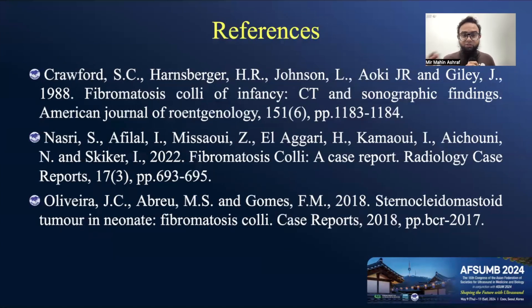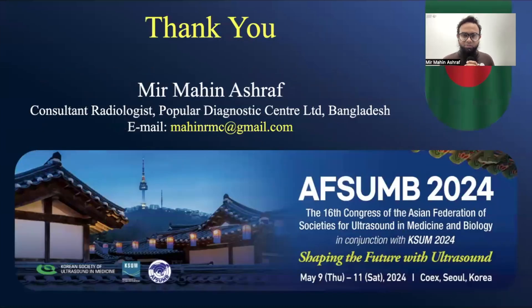These are my references. Thank you for being with me. Hopefully you enjoyed AFSUN 2024 in Seoul, South Korea. I hope to see all of you who will attend AFSUN 2025 next year. Thank you for being with me — hope to see you soon. Have a nice day.